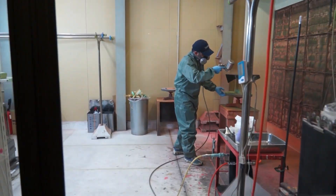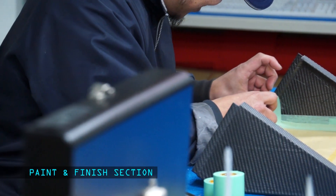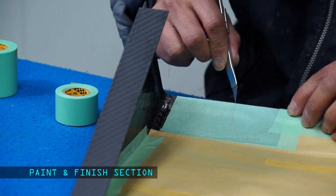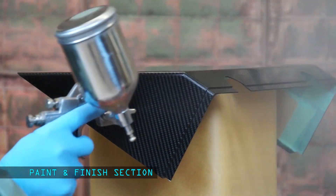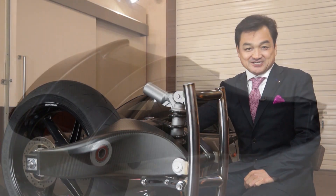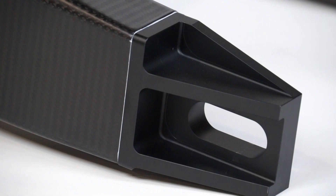Finally, the swing arm comes to the finish section where the skilled artisan masks the component and applies paint. Custom coloring as well as clear coats can also be done here. This is the finished swing arm — excellent functionality and gorgeous finish.